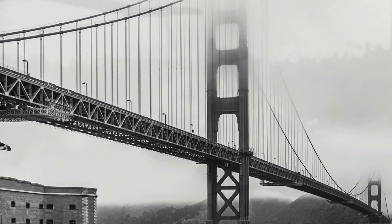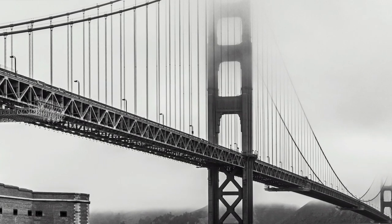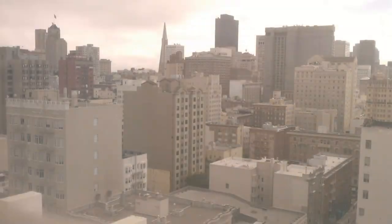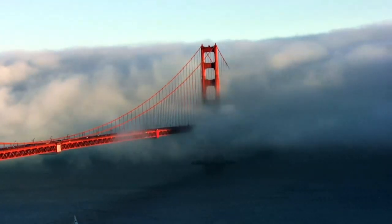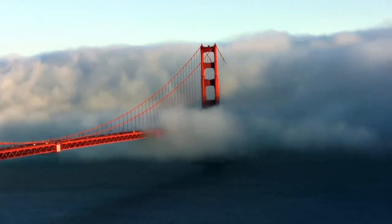The Golden Gate was designed to sustain winds of 109 km per hour, but the winds across the San Francisco Bay can often exceed that. In 1983, for example, the bridge was temporarily closed when winds reached speeds of 120 km per hour, well over the limit of the bridge.